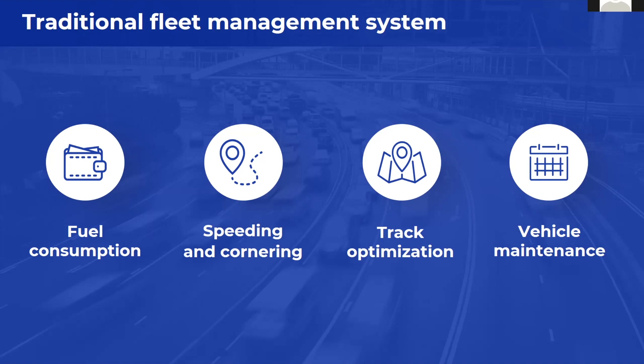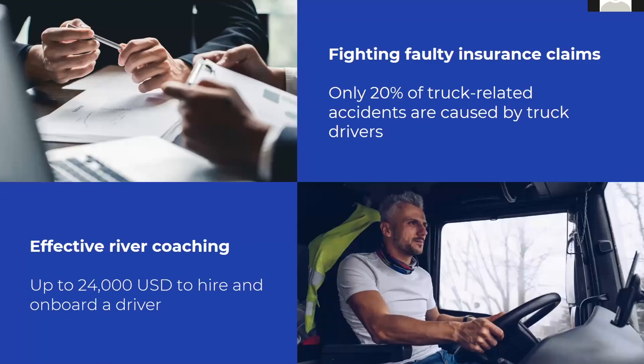So why should the fleet manager think about video telematics? I would like to invite you to take a look at the experience of the US market. The United States was one of the first markets to implement video solutions in trucks and fleet management on a big scale. Last year in the United States, there were already 2.1 million connected video solutions. Does it mean that truck owners in the US simply have bigger budgets? No, that's not actually the case.